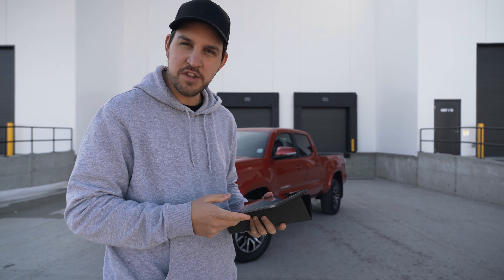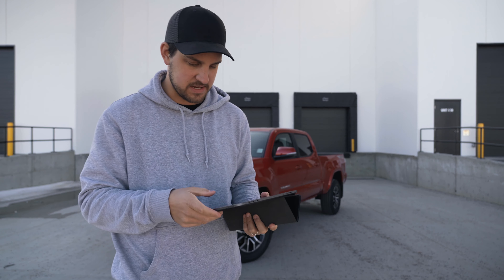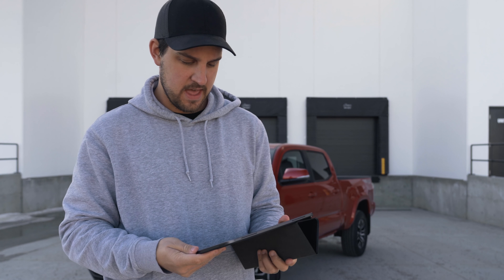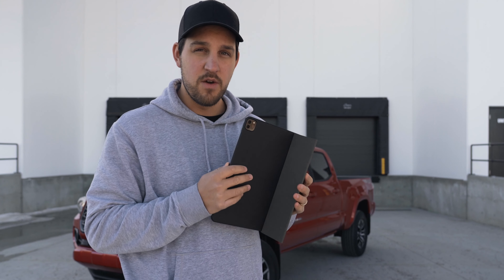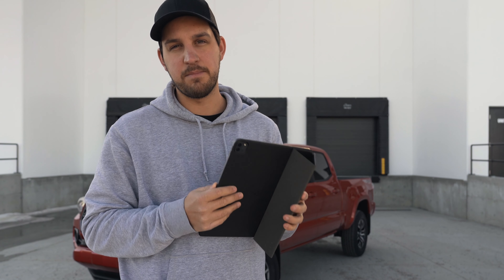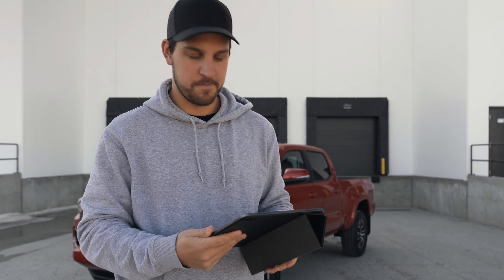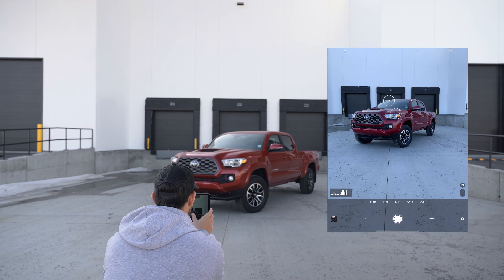The first app I'm going to show you is for capturing photos — it's called Moment. You may have heard of them; they make all kinds of phone cases and cameras you can screw onto your mobile devices. It's a really cool company and they make a really cool app that actually allows you to shoot RAW photos with your mobile device, so we're going to use the Moment app to shoot RAW to maximize the capability of the iPad and get the best quality.